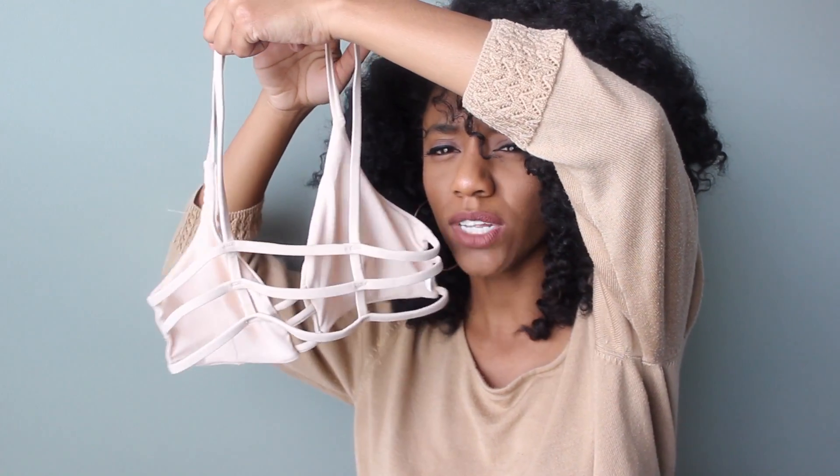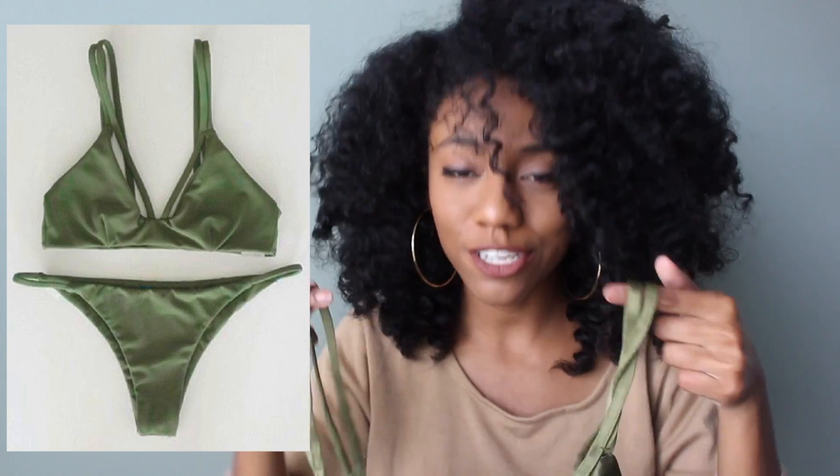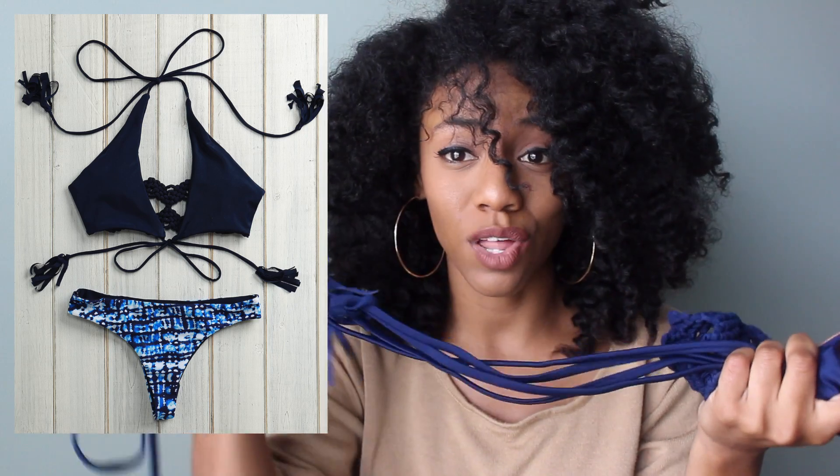I picked up three bathing suits but unfortunately only one of them fit me. I'm not going to try it on since I got this package the day before school started and it's now mid-September — pool season is basically over. It's a cream-colored cage bikini; it feels similar to solid-colored bikinis from Forever 21 or H&M. The olive green one I loved but it was too big. The last one is really strappy — you can tie it around your neck and torso, and the bottoms are a tie-dye material that's reversible to navy blue.